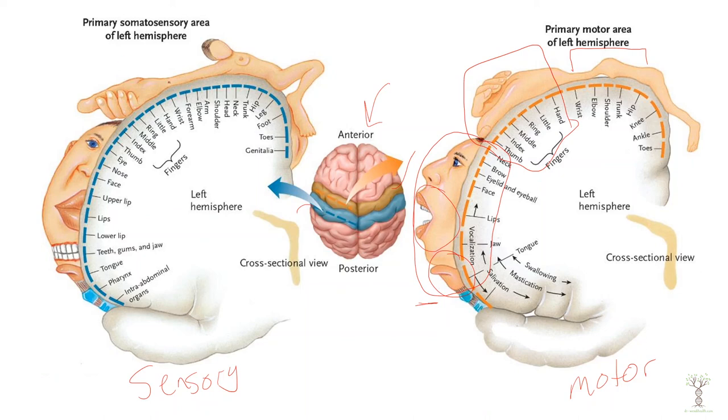On the sensory side it's very similar. Our sensations in our hands and fingers are much more acute compared to our trunk and legs. We have a little bit more sensation in our feet compared to our legs. And then again sensory stimulation of the face, mouth, and lips.